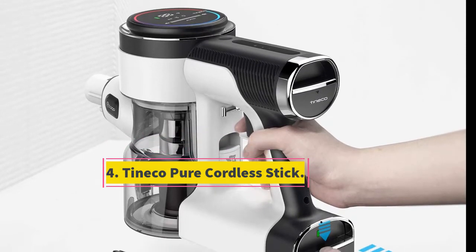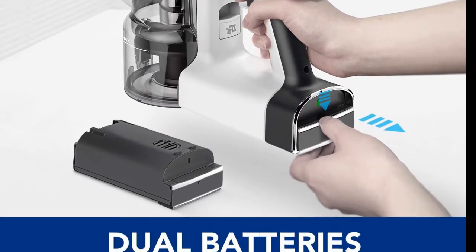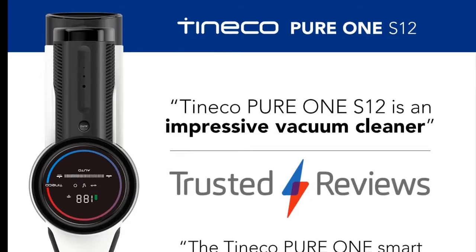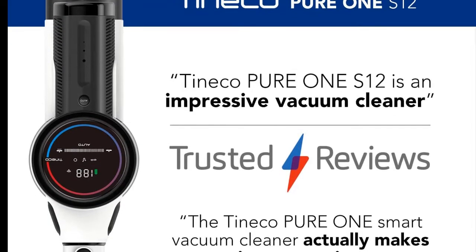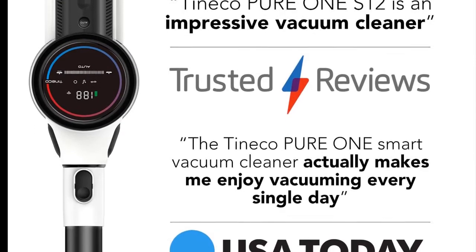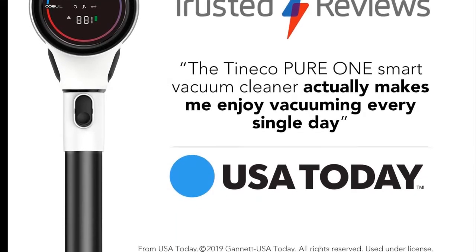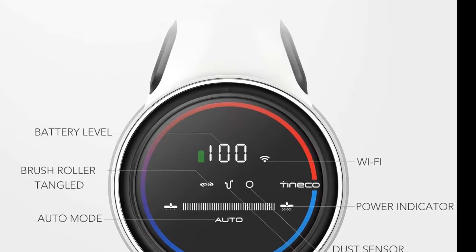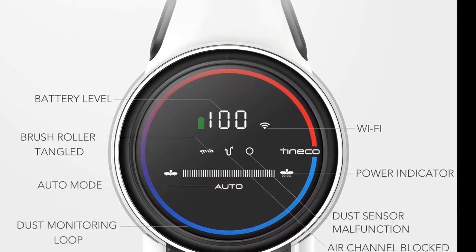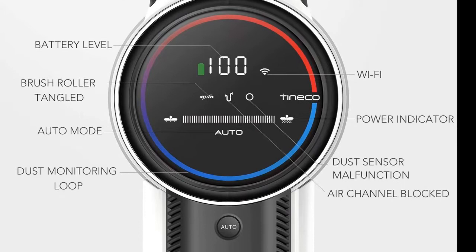At number four: the Tineco Pure Cordless Stick. If you are willing to spend a bit more for the latest technology, then this smart model from Tineco has a lot of amazing features. Start with the impressive 100-minute run time thanks to a nifty dual battery system — more than enough power to vacuum even the largest homes. The model is also lightweight and highly maneuverable, converts into a handheld cleaner, has attachments for every surface, and works equally well on both carpet and hard floors with special rollers for both.